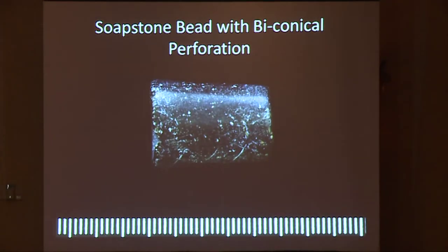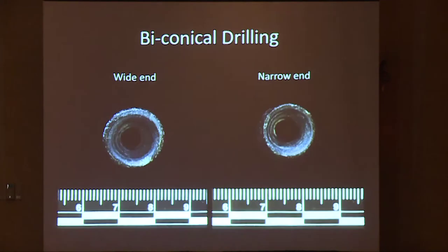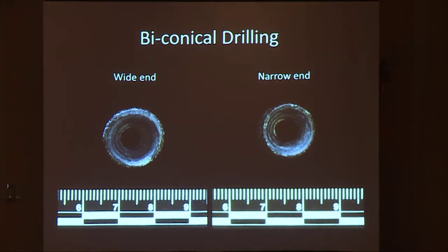This is the biconically drilled bead. It's a little different type of soapstone — a little darker. It's clearly biconically drilled; we have the hourglass-shaped drilling pattern on the inside. The other three tube beads were fully drilled out, so this one is distinctive from those. We don't see any wear patterns on this — perhaps it's unfinished, or it was strung between two other items, which is why we don't have any wear.